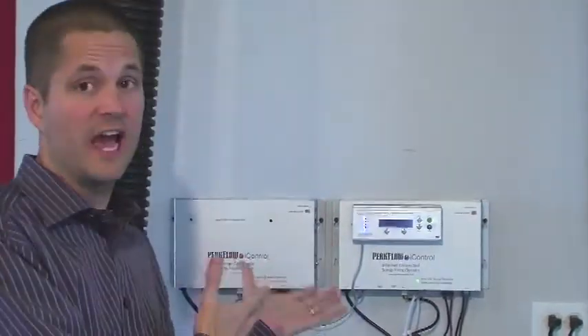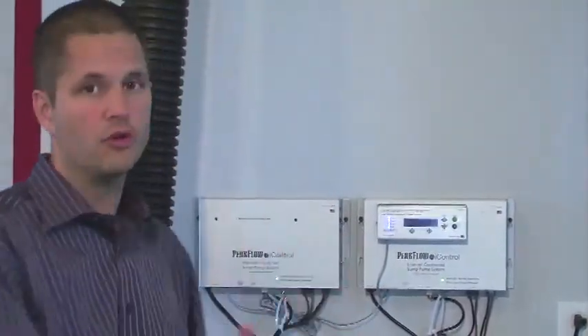Hi, this is Jeff from Peak Flow Pumps. So many people ask me what makes a battery backup sump pump as close to foolproof as possible. And my answer is the iControl. The iControl backup pump system includes all the components that are possible to get you as close to never flooding again as is possible.